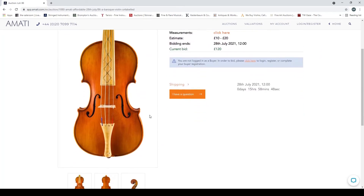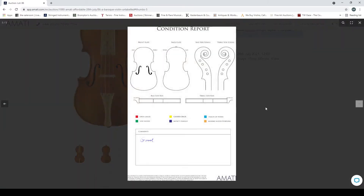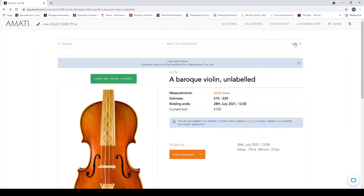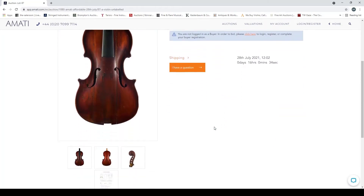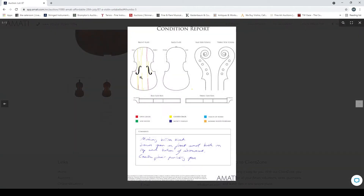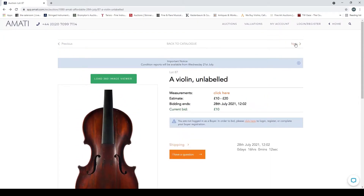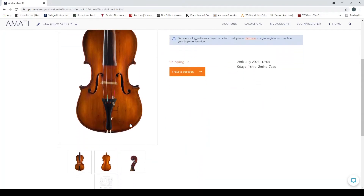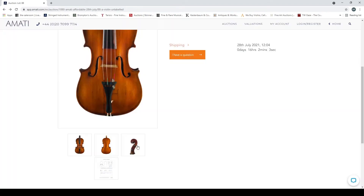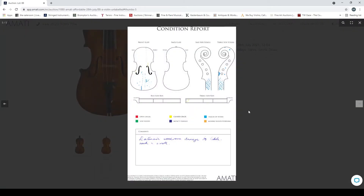A baroque violin unlabeled — looks like a pretty modern baroque violin, some kind of modern workshop thing. Violin unlabeled — this looks a bit curious with an interesting scroll. Big cracks here, missing bottom block, seams open in the back top and bottom, center join issues — a curious one. Violin unlabeled — extensive woodworm damage to the table, neck and scroll. Looks pretty bad.